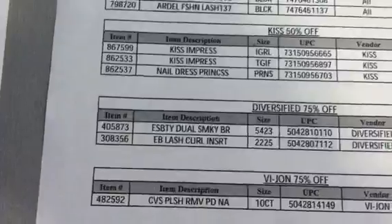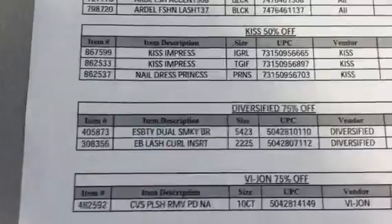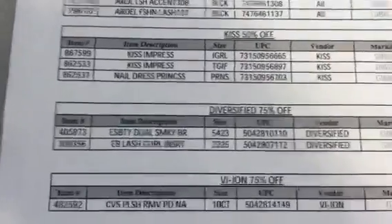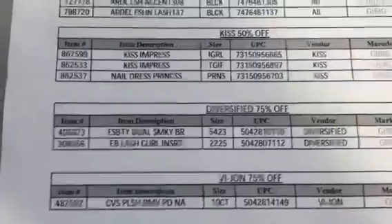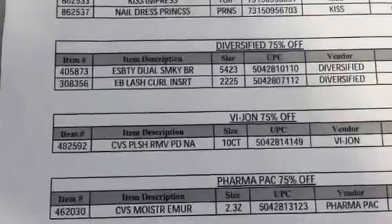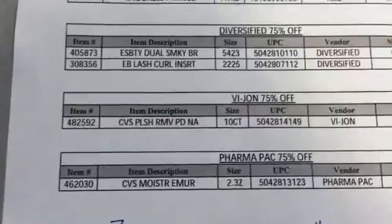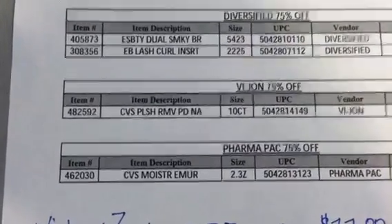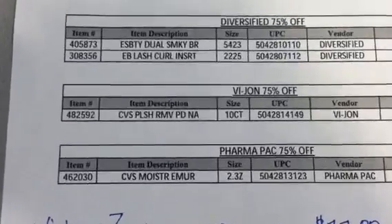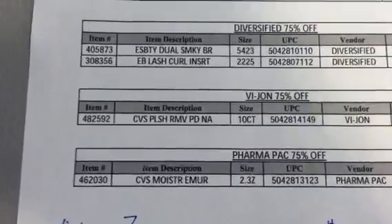Then this Essence of Beauty — it says Lash Curl Insert. It's not the actual lash curlers; it's the little half-moon shaped pads that replace on your curler. It's like a four or five pack. Then we have Vijon, 75% off, and Pharma Pack, 75% off — those are CVS brands. There's a polish remover pad, 10 count, and a moisturizing makeup remover, also 75% off.